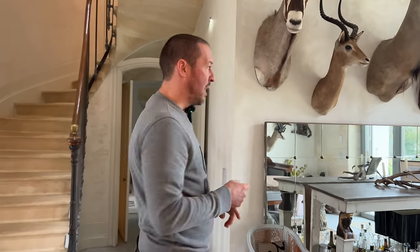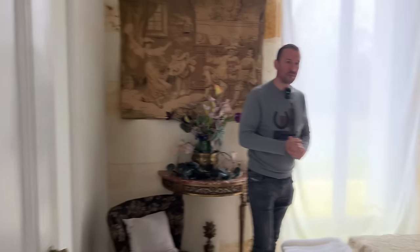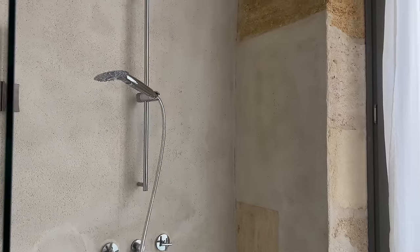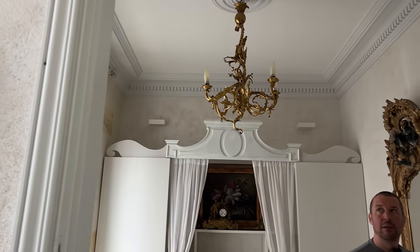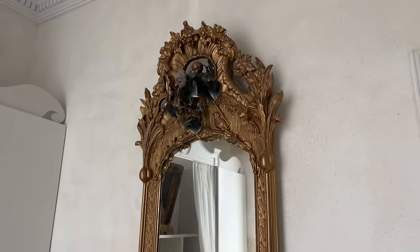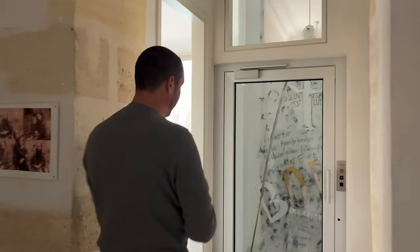Let's go through to the downstairs bedroom and show you something a little bit extraordinary after that. So it's a beautifully appointed bedroom and of course all bedrooms are en suite. Now coming through to the extraordinary bit - it has an elevator, which is something unusual for a chateau.